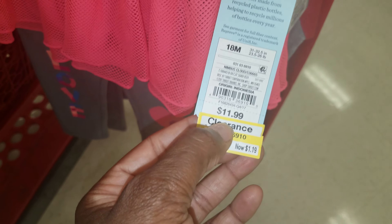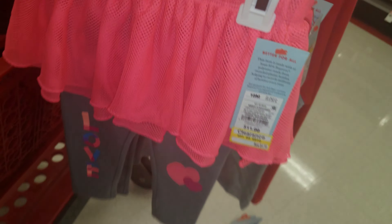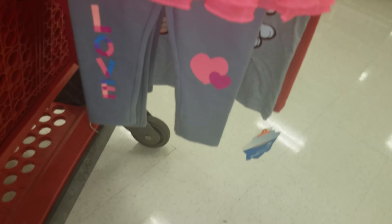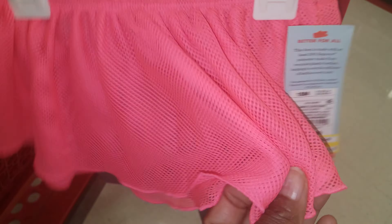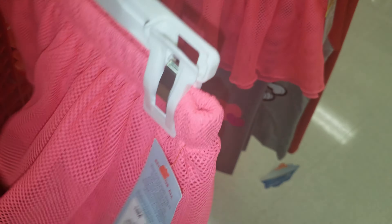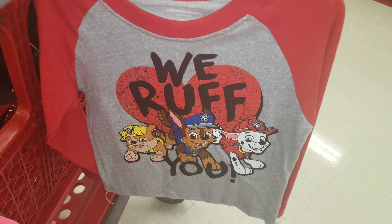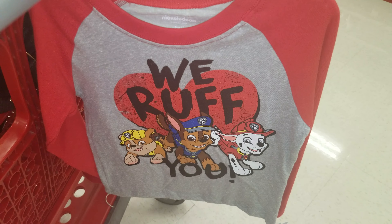I would leave these tags on, especially when reselling — I'd just take the yellow tag off that says $11.99. I'll be listing these as soon as possible. Even though they have hearts on them, they're very versatile because of the colors — the gray and that neon pink-orange. The Paw Patrol shirt I could maybe pair with pants or sandals.